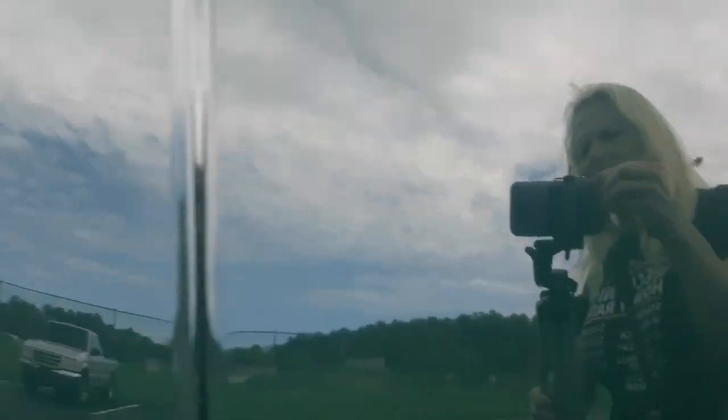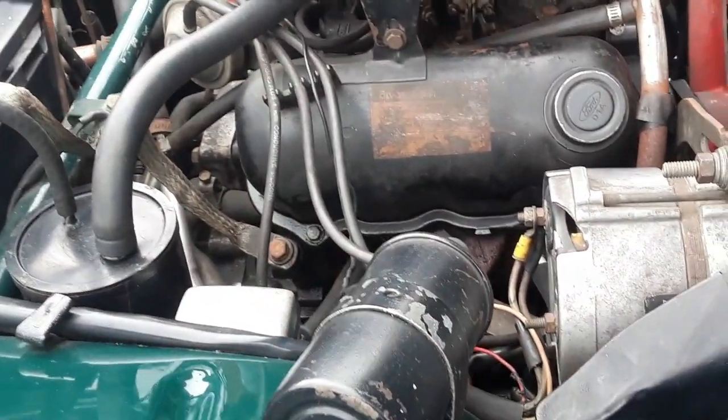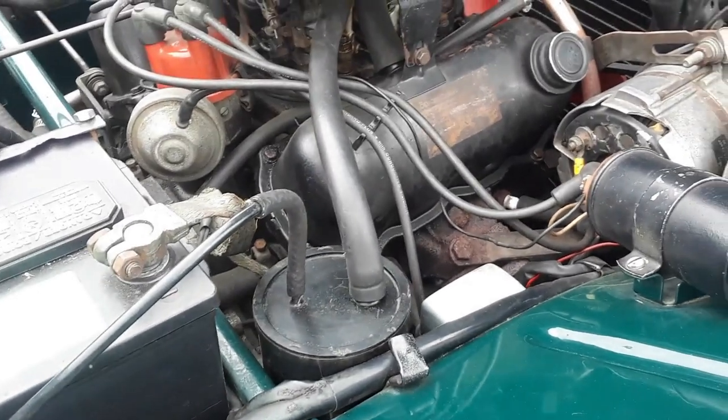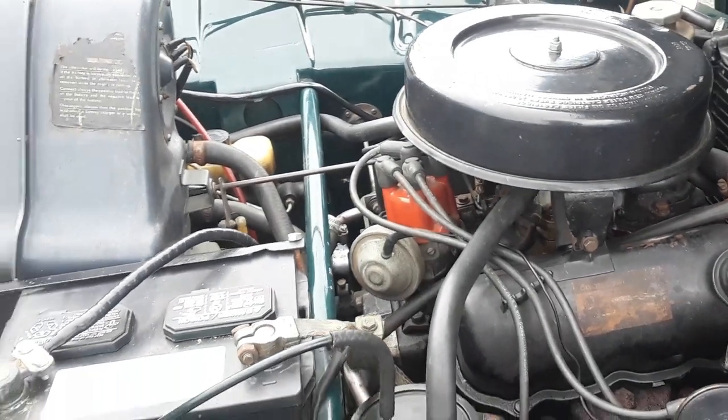I'm going to zoom around to the other side — hang on, bear with me. You can see what goes on over there. Notice how compact this is — you can still reach everything. These cars were just phenomenal. Absolutely phenomenal.